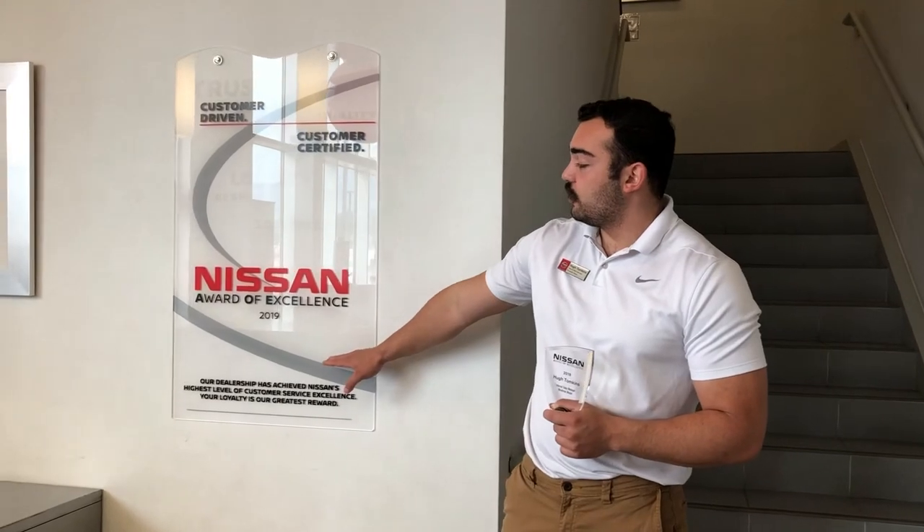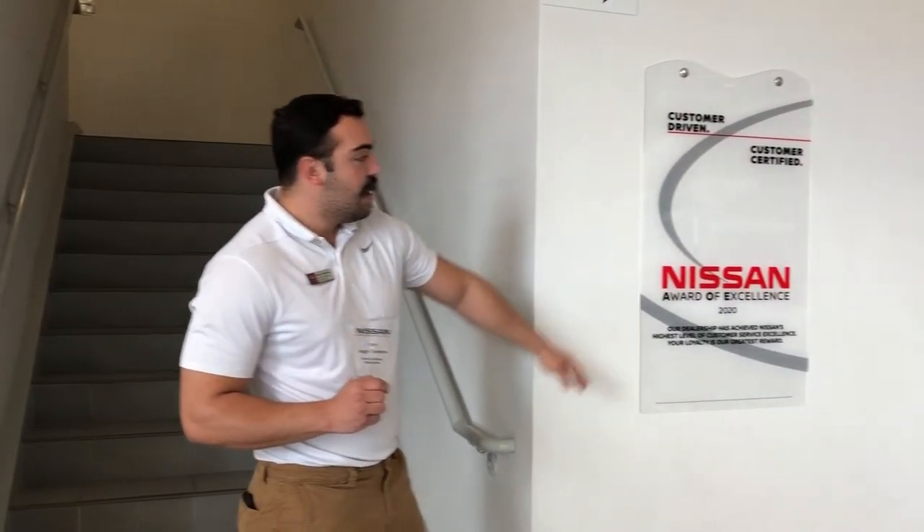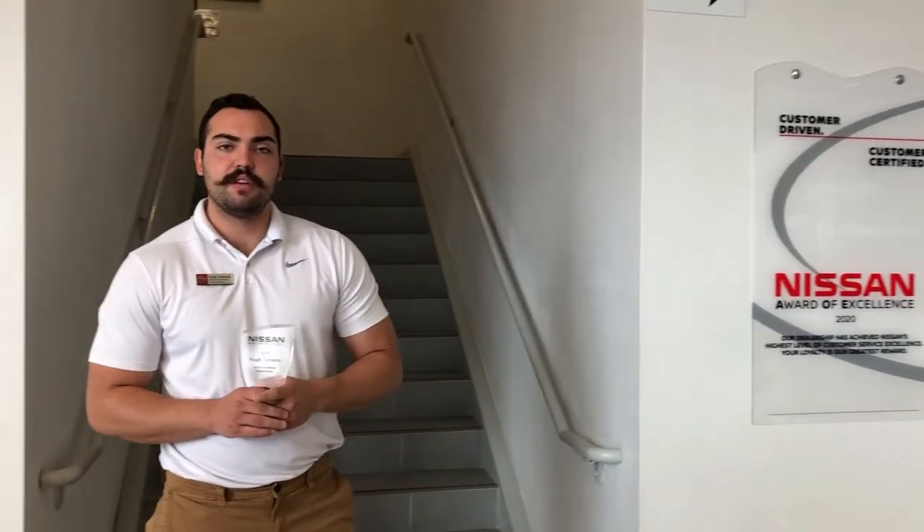Hi, my name's Hugh Tompkins. I'm the internet sales manager here at Woodman Nissan. I wanted to go over the Award of Excellence that our store has won for three years in a row. To my right is the Award of Excellence for 2019, and to my left is the award for 2020. We have the 2021 award coming soon — we already know where we're going to put it. Not every dealer gets this award; it's for unparalleled customer service. I myself have won the award two times now.